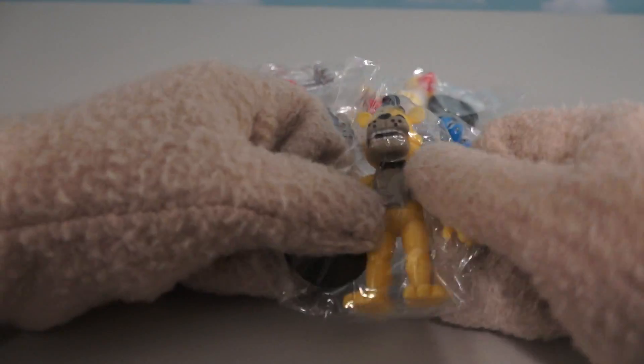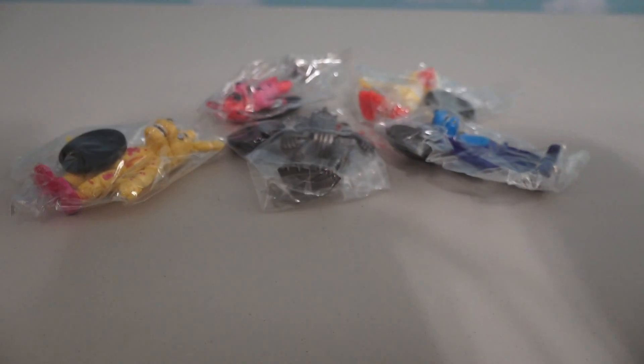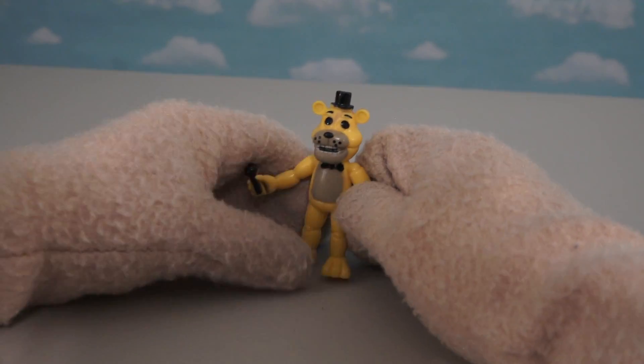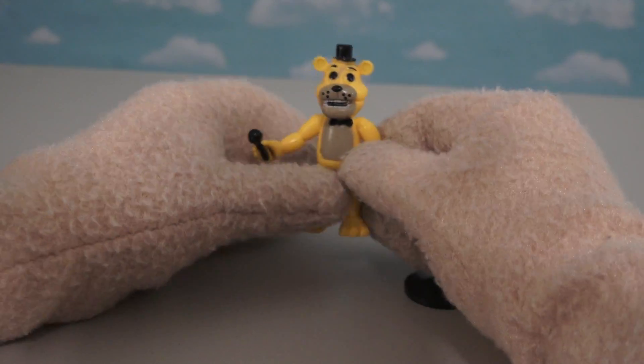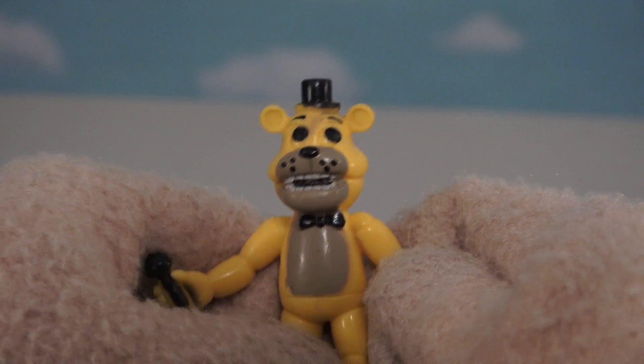So here we have six bootleg figures all the way from Mexico that are based off the first Five Nights at Freddy's game. And of course, the first figure we get here is old Freddy himself. But wait a minute, he's all yellow. So I guess that means he's probably Golden Freddy? I'm not really sure, but just look at that face! That looks nothing like Freddy!